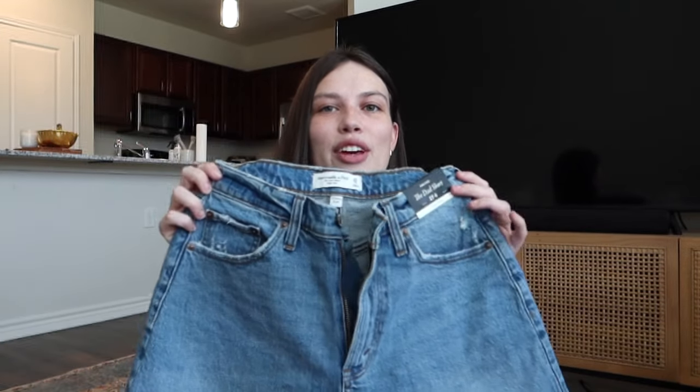I found that Abercrombie has really great staples. So I went in the store the other day and got these denim shorts — they are the Dad Shorts in high rise, and I love them. They are also the Curve Love version; I just found that style fits me better.